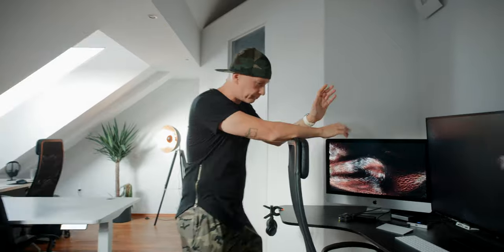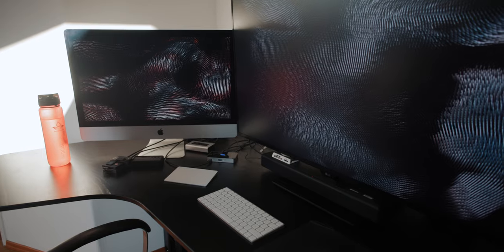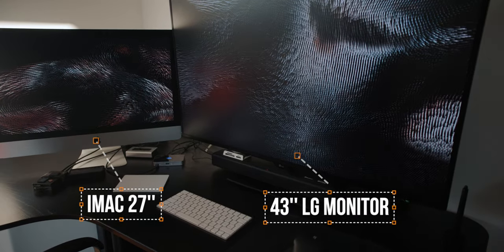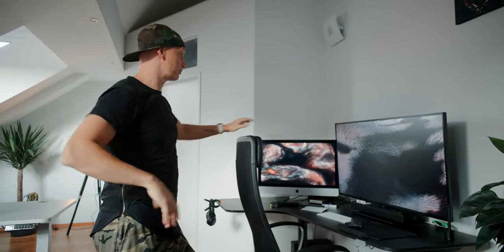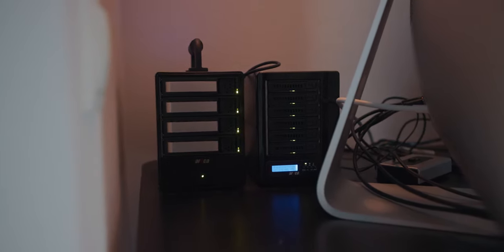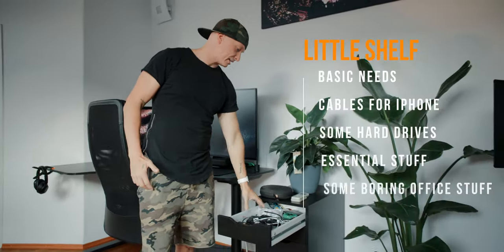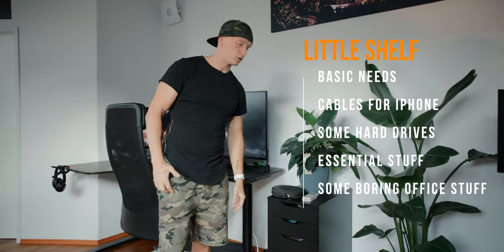So this is where I sit — this is my desk. It's a stand-up IKEA desk, and it's all right. The good thing about it is it's fairly big, it fits perfectly into this corner, and I'm working on my 27-inch iMac and my 43-inch LG monitor, because I just like to have a lot of space for my timelines and that kind of stuff. I have RAID systems sitting behind this. So this is where I work. I have a little shelf right here with cables for my iPhone, some hard drives — just essential stuff that I need and some boring office stuff.